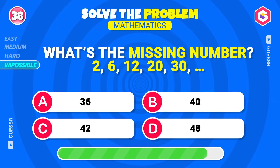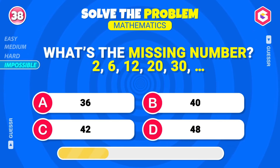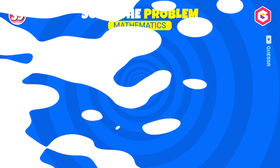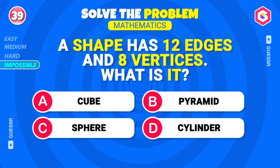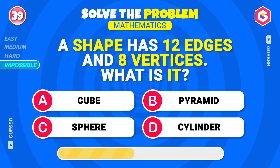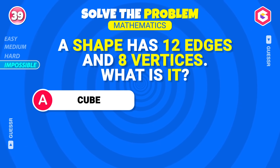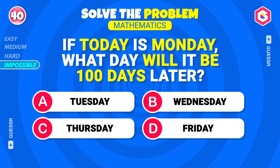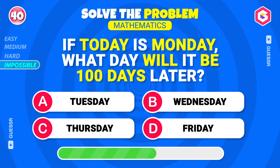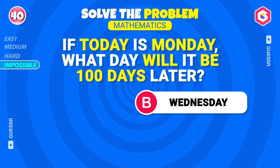What's the missing number? Forty-two. Right! A shape has twelve edges and eight vertices — what is it? Cube, correct! If today is Monday, what day will it be 100 days later? Wednesday, yes!